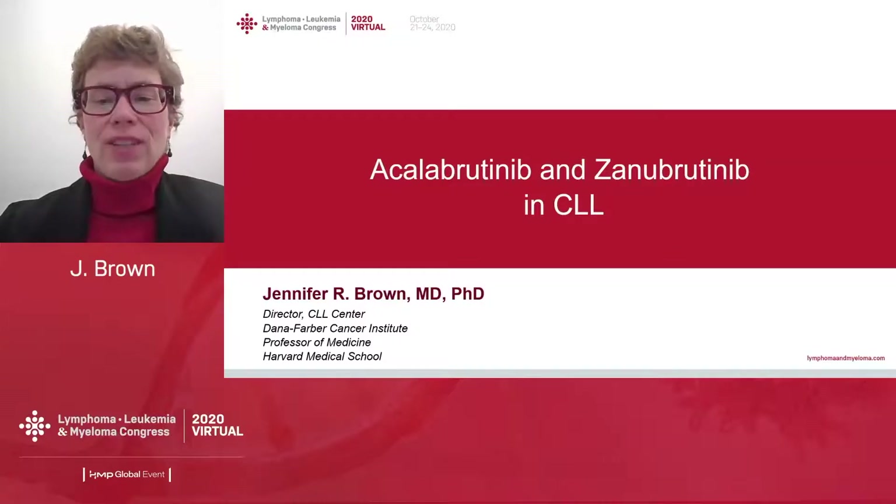Hello, everyone. My name is Jennifer Brown. I'm director of the CLL Center at Dana-Farber Cancer Institute and professor of medicine at Harvard Medical School in Boston. Today I'll be speaking to you about acalabrutinib and zanabrutinib in CLL.